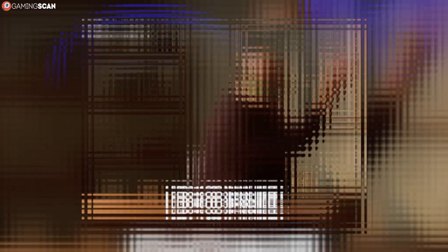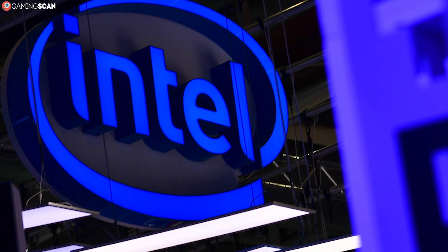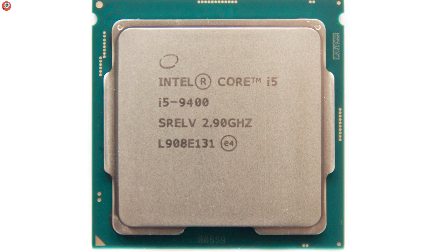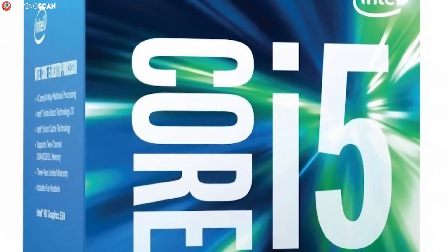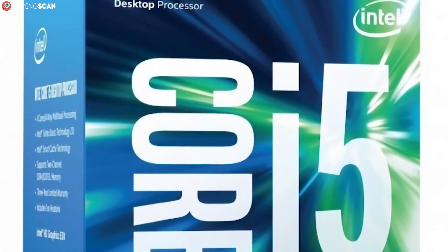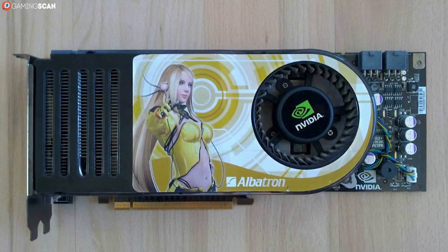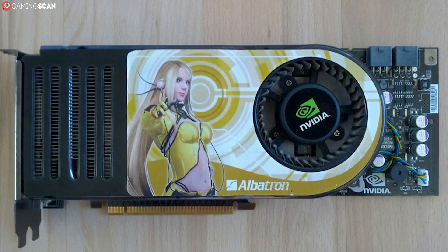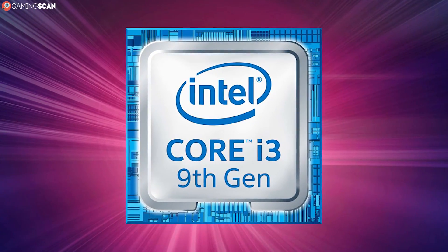And that about does it for this video. As always, the choice depends entirely on your needs, preferences, and budget. If you're looking to get the most out of new and upcoming AAA titles, then you can't go wrong with an i5 CPU. It's more future-proof and it doesn't run the risk of bottlenecking like the i3. However, there's no use in overspending on a CPU if you're just going to use an old weak GPU anyway. And if you need to cut some corners in order to meet your budget, an i3 CPU will serve you just fine.